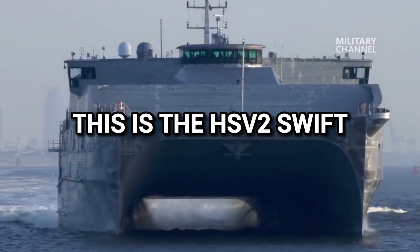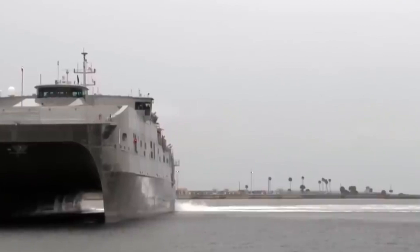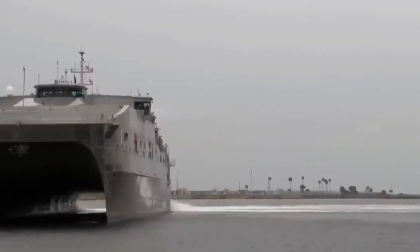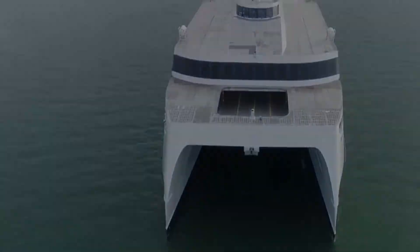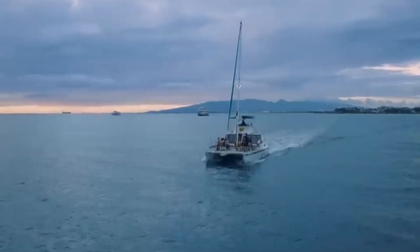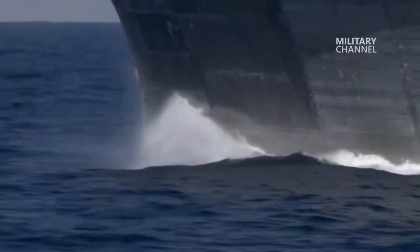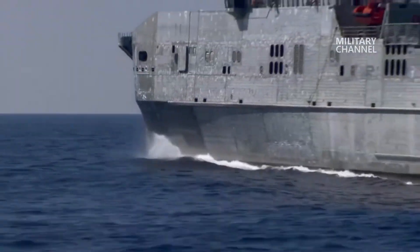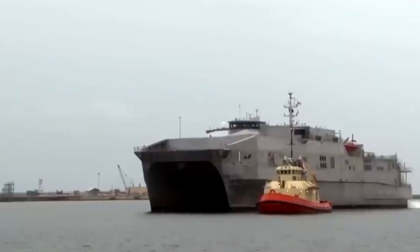This is the HSV-2 Swift. It's a commercial catamaran equipped with an aluminum hull that can go through waves easily. It's been upgraded for military use with a communications suite, a helicopter flight deck, a vehicle deck, and the ability to launch and retrieve small boats and unmanned vehicles. The ship's new modular design allows it to be repaired easily and deployed back without having to spend a lot of time in the shipyard.